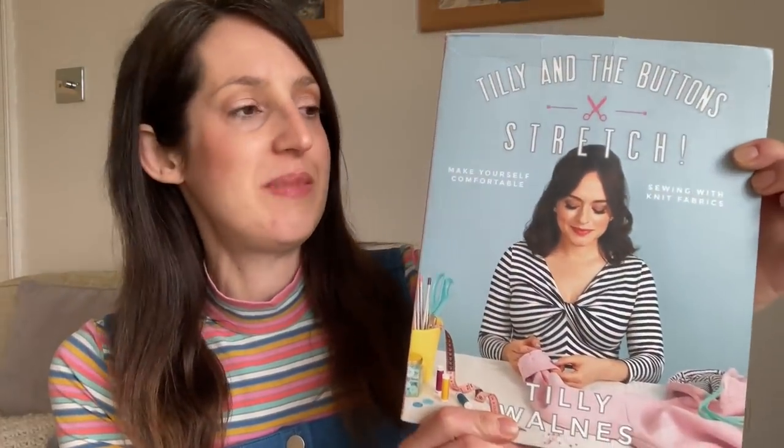First, I'll start with what I'm wearing today. I'm wearing two handmade items. The top is one of my favorites — it's the Freya top from the Tilly and the Buttons stretch book. I've got quite a few of these tops, some in stripes, some patterned, some plain, and I find them really useful wardrobe items. They're nice and cozy for a day like today — although we're in April, the weather is really cold with frost on the grass and rain.